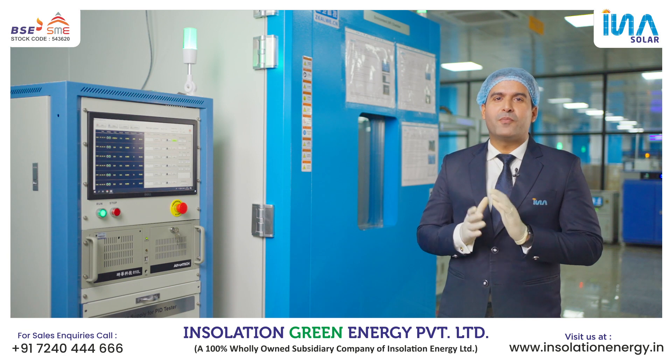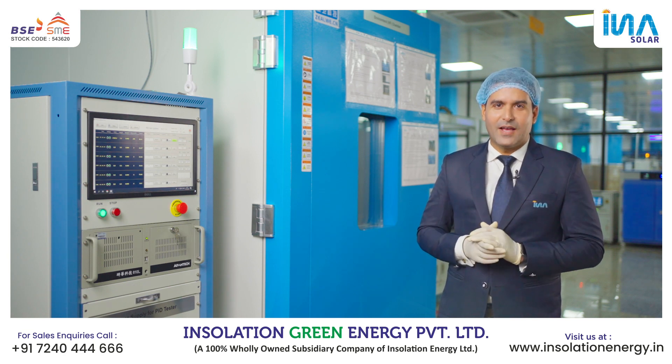INA Solar also has one of the best solar panel testing labs, known as the reliability test lab.